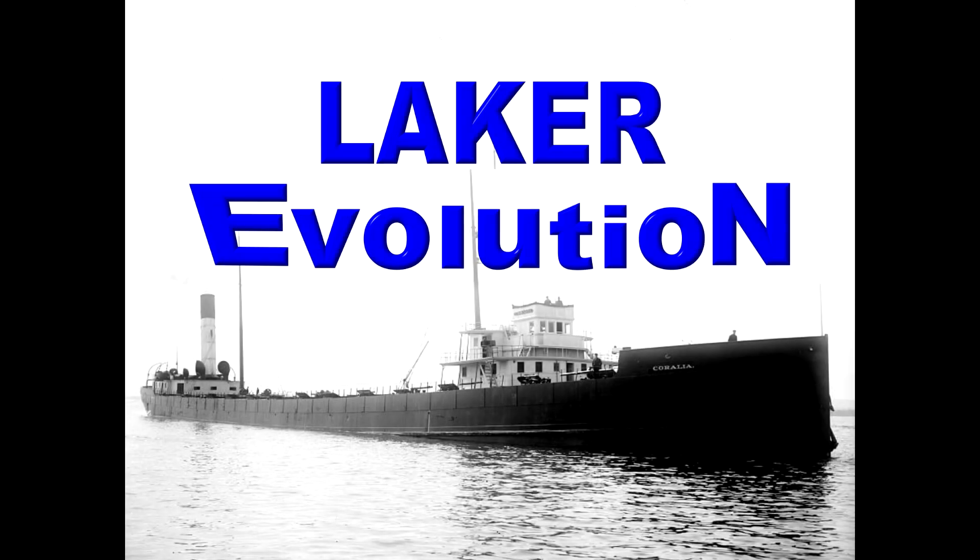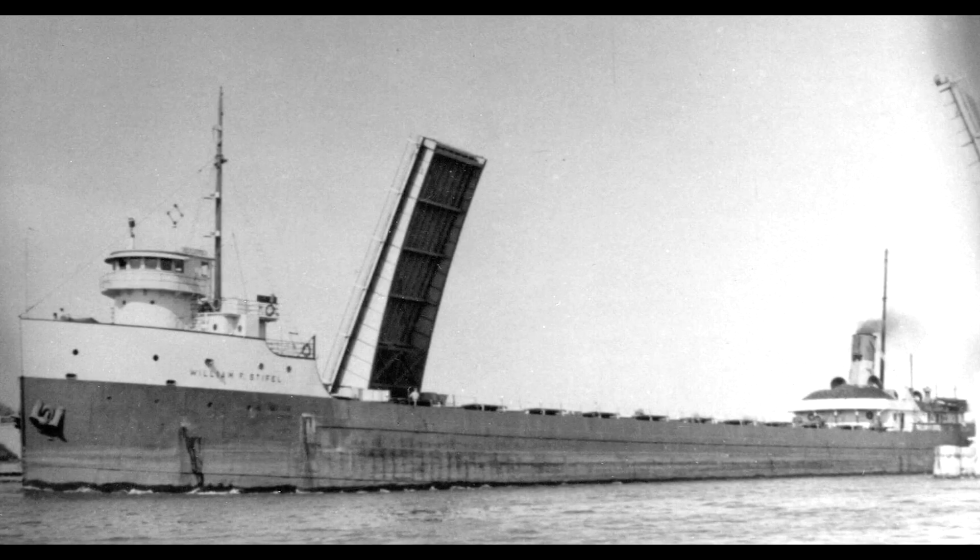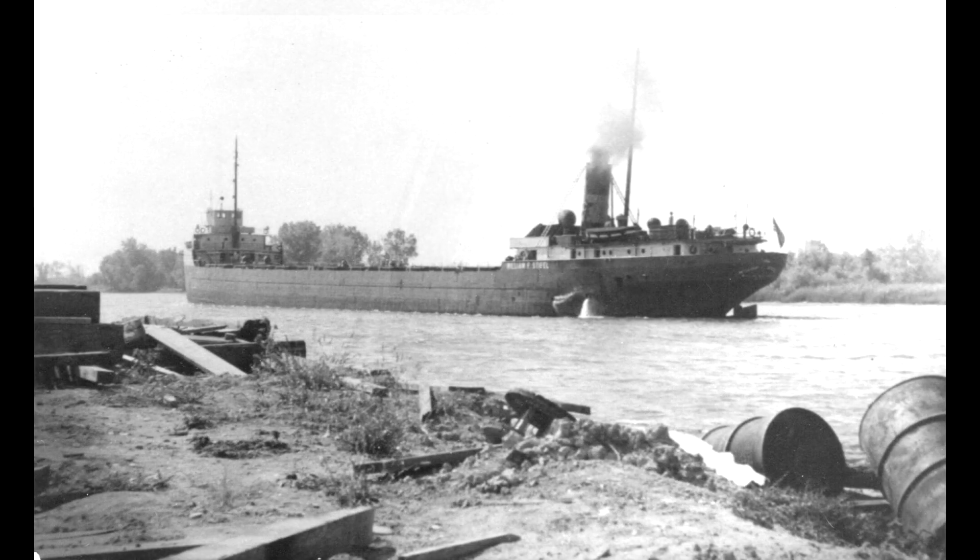The question has come up: how did Great Lakes freighters develop into the pilothouse forward, engine cabins aft arrangement that became traditional? For those boat nerds out there who know the complexities of the long answer, please bear with me as I give the less complex answer and squeeze it into a seven minute video.